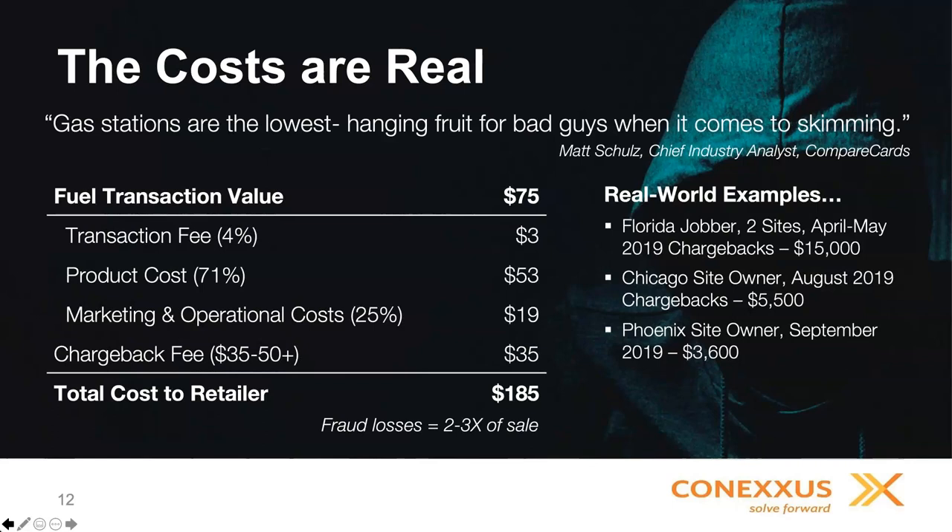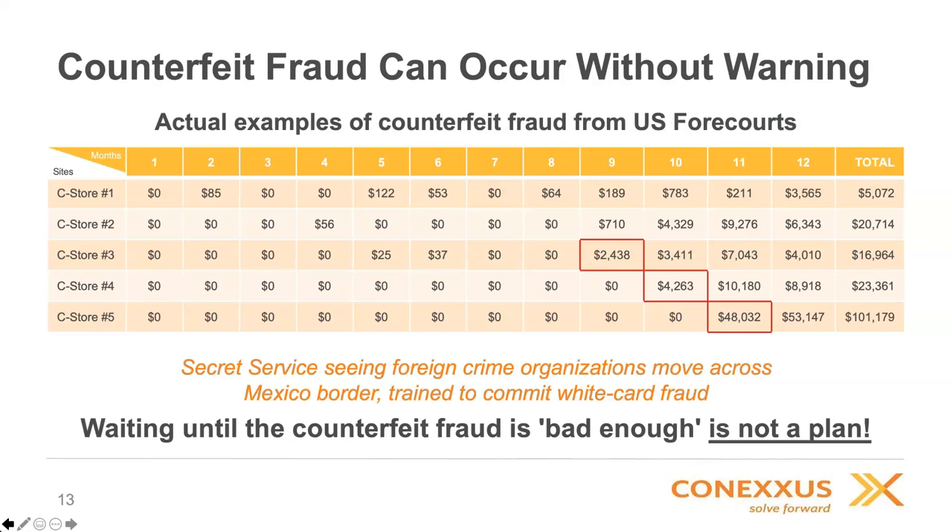Looking at real data from Visa: these are actual sites over a 12-month period showing losses incurred due to fraud with chargebacks included. The chargebacks are not going to hit these vendors until about 30 to 60 days after the fraud occurs. In some scenarios, criminals may have been testing the waters in preceding months before larger activity. In other cases — scenarios three, four, and five — there was pretty much no warning. For scenarios four and five, depending on your size of business and how many sites you're operating, this could be business-breaking level fraud and criminal activity.